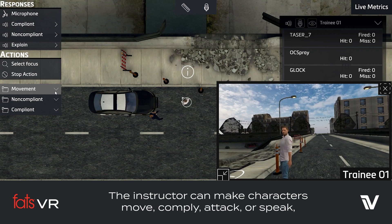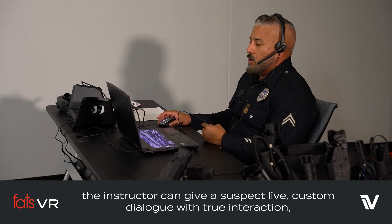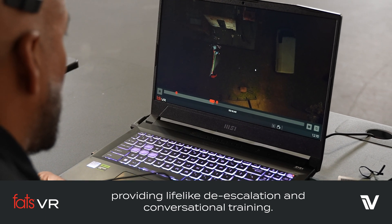The instructor can make characters move, comply, attack, or speak. And with push-to-talk and voice modulation capabilities, the instructor can give a suspect live, custom dialogue with true interaction, providing lifelike de-escalation and conversational training.